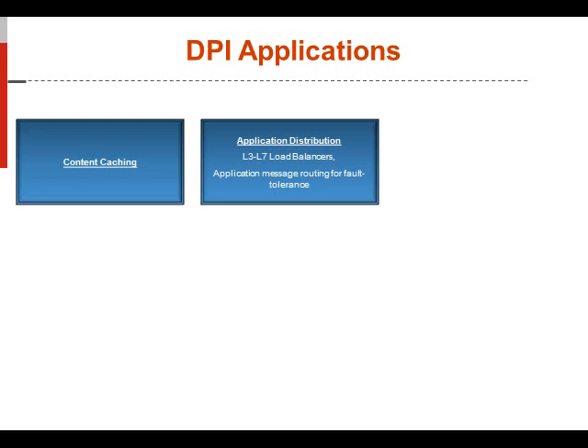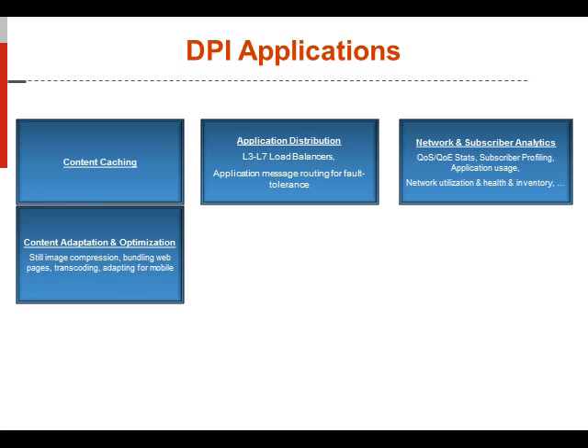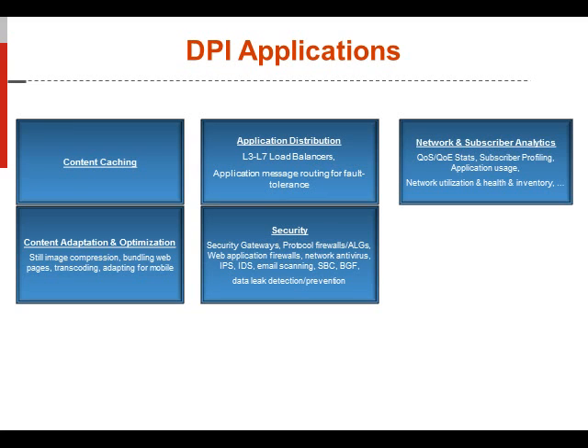Network and subscriber analytics for quality of service and quality of experience — including statistical data, subscriber profiling, and application usage — are vital to engineering future networks as we progress toward cloud architectures in the telecom market. Content adaptation and optimization includes the ability to compress, utilize codecs, perform transcoding, and focus on the mobile user experience. The big DPI area is security: security gateways, Wi-Fi gateways, ePDGs, web application firewalls, antivirus, intrusion protection, DDoS protection, and data link detection and prevention.